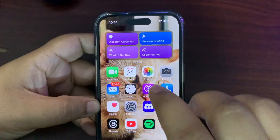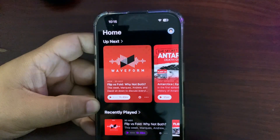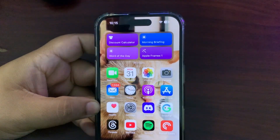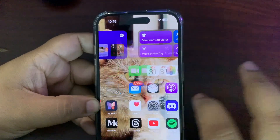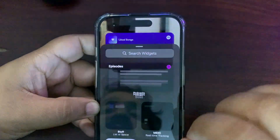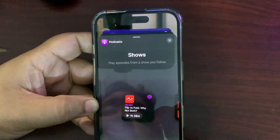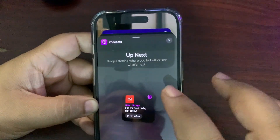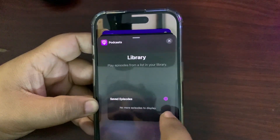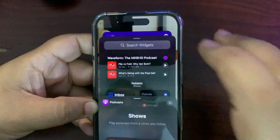There are new widgets for the Apple Podcasts app. If you tap and hold on the screen, go to Edit Widgets, and go to Podcasts, there are now Shows and Library widgets available in addition to the previous Up Next widget. These new widgets are also part of iOS 18.4.